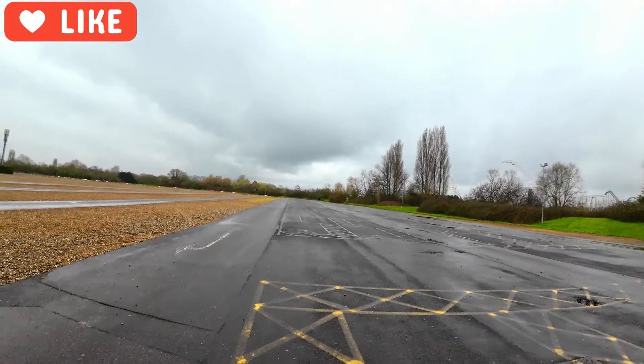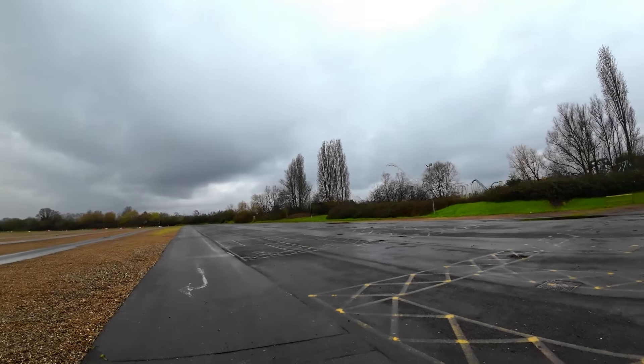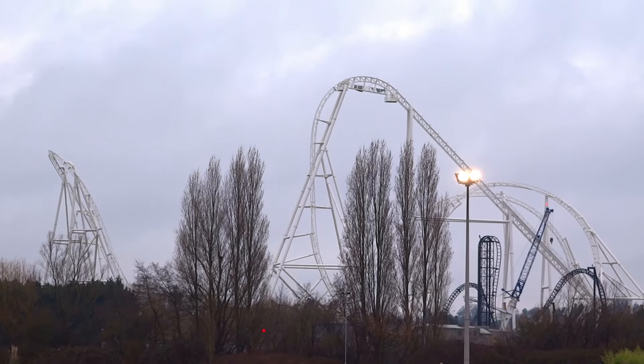Welcome to Thorpe Park and welcome to our Hyperia update for today. We'll start you off in the car park, however we've got some different views for you. Let's get on with it. There is Hyperia.